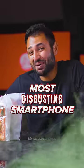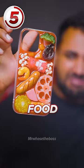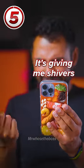Top five most disgusting smartphone cases. Number five is the food platter. Something about the idea of touching realistic wet food all the time is giving me shivers.